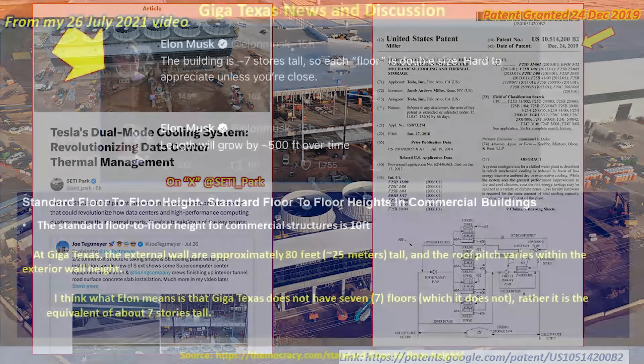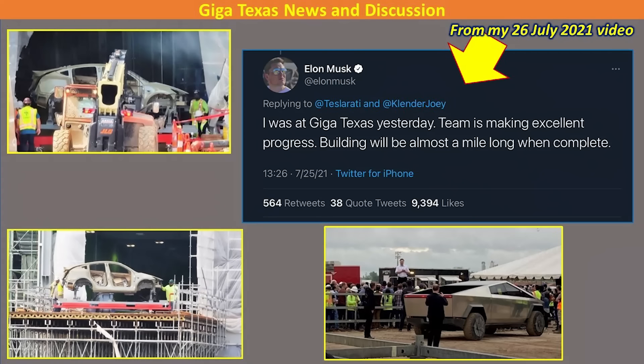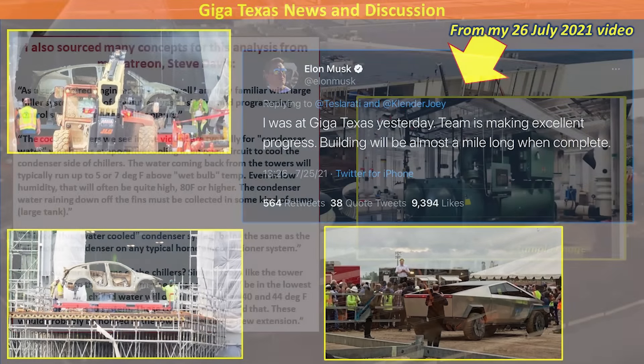That's a very good question. We know that Tesla was thinking about this all along. Way back in my video from 26 July 2021, I covered a tweet by Elon Musk talking about how the factory was going to grow an additional 500 feet. That's exactly what we're seeing now, so they were clearly thinking about this data cluster and what would be needed even back then.